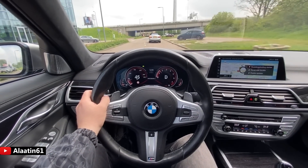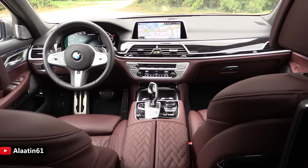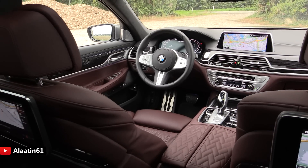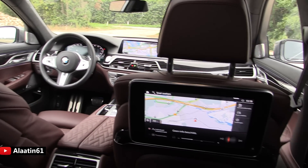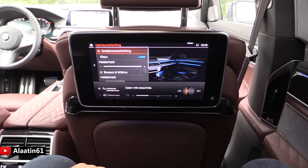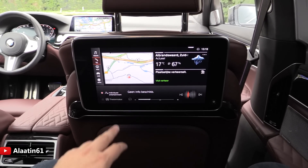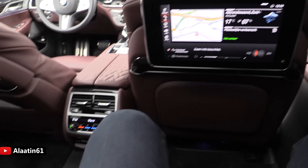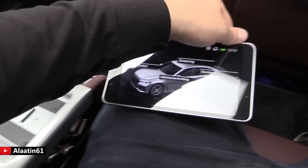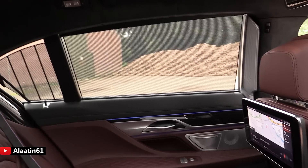Thanks for watching Allate61 — I hope you enjoyed this video. Now the backseat of the mighty M760 Li: I love this BMW Individual interior and the color combination, the diamond design in the seats and on the armrests. The entertainment system is now a touchscreen so you can control everything from the back seats — interior lighting, Bowers and Wilkins sound system lighting, navigation, music, and apps. It also has a seven-inch tablet, and with this tablet you can also control the sun shades.